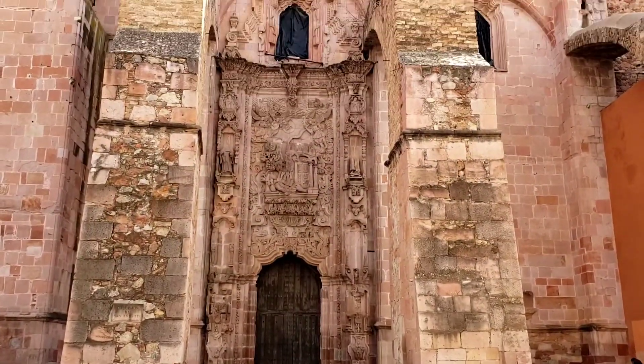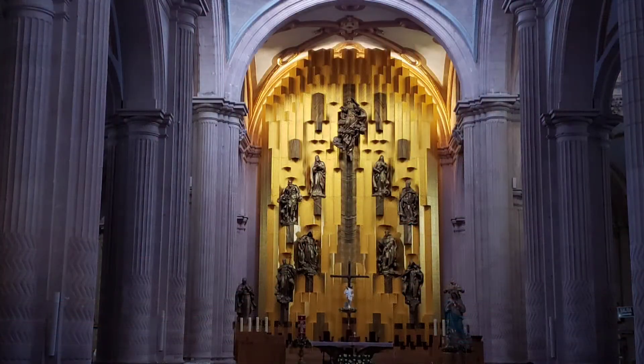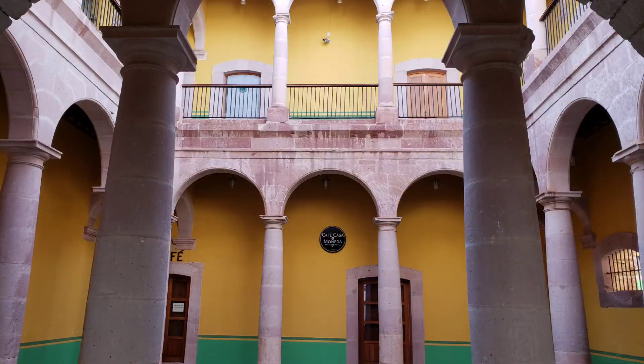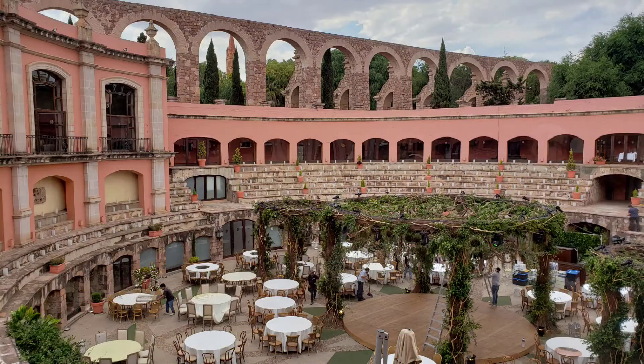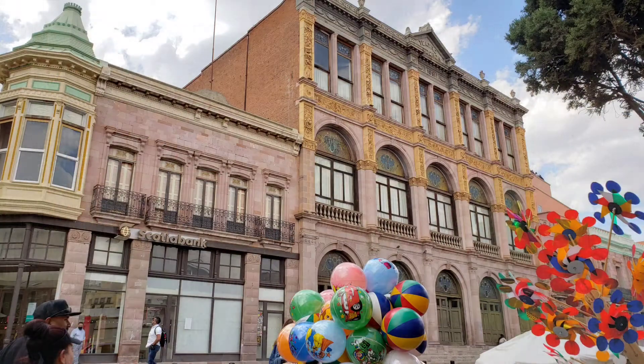The cathedral, built in 1730, dominates the center of the town. It is notable for its harmonious design and the baroque profusion of its facades. With a mix of curved and straight lines, the city center architecture is certainly distinctive.